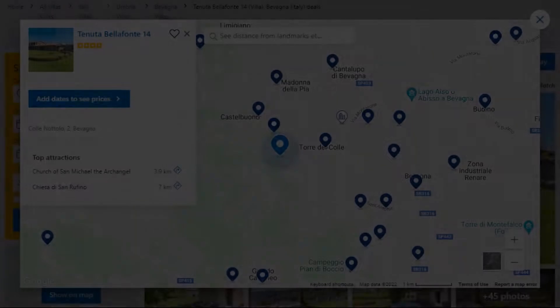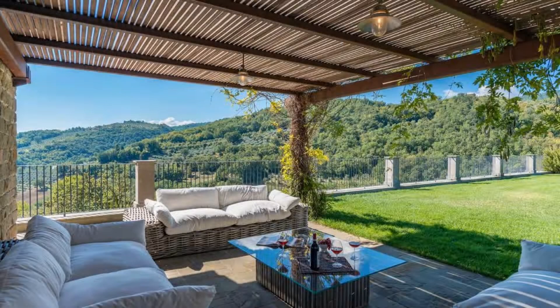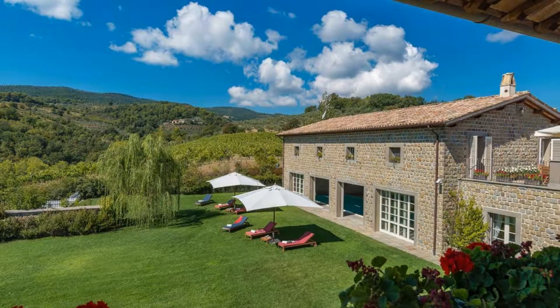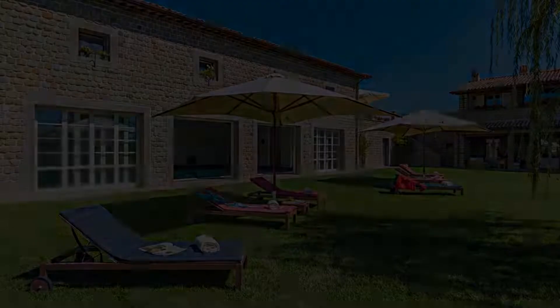It is a 4-star property. The location of the property is first class and the guests love walking around the neighborhood. Check-in time is 4 pm and check-out time is 10 am. Guests are required to show a photo ID and credit card at check-in. Pets are not allowed in this property.